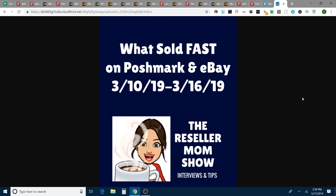Today is Sunday, and I am recording a What Sold Fast on Poshmark and eBay video for you. This is going to cover March 10th through March 16th, so that's a Sunday through a Saturday. Had some great sales. Can't wait to give you all the stats at the end. We've got 18 sales on both Poshmark and eBay combined that sold in less than two weeks, so I'll show you all of those.